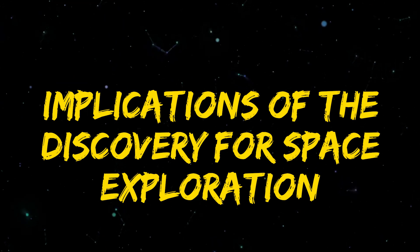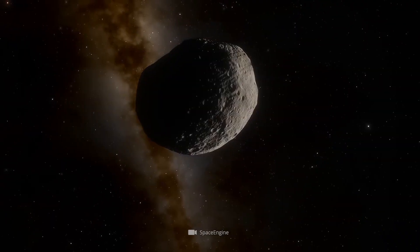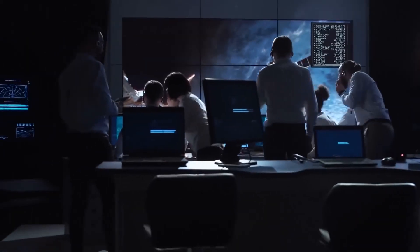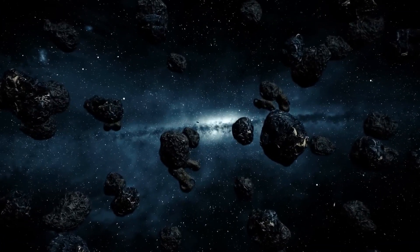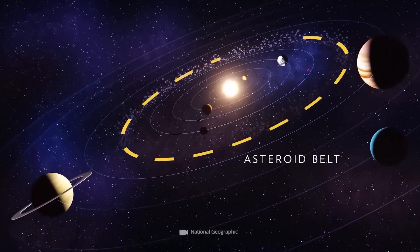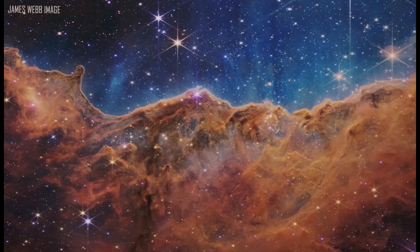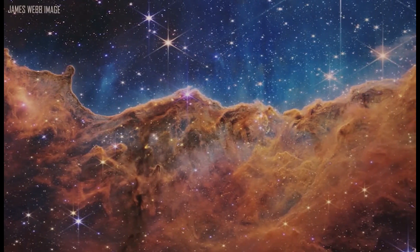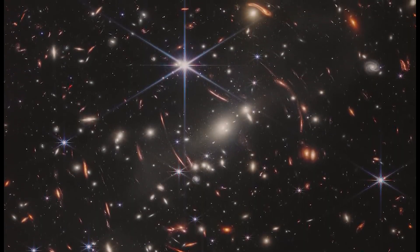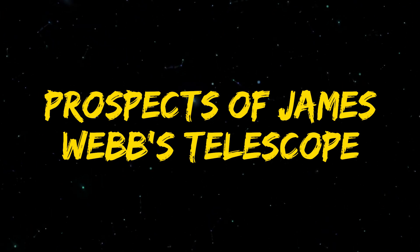Implications of the discovery for space exploration: our knowledge of planetary systems and their genesis has been enhanced by the finding of Proxima b. We can learn more about the elements that make up exoplanets like Proxima b and their properties, which will help us understand how our own solar system formed. Finding exoplanets and studying their atmospheres might help us better understand whether other planets might be habitable and advance the development of tools for future crewed space missions. Proxima b's discovery opens up new directions for investigation and also emphasizes the significance of continued investment in space exploration.